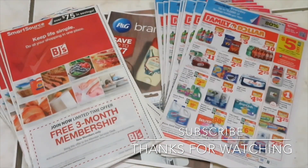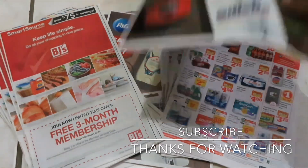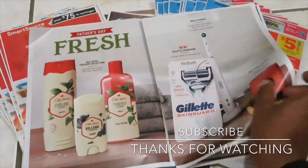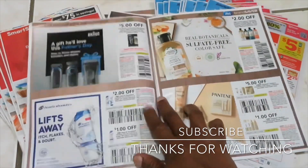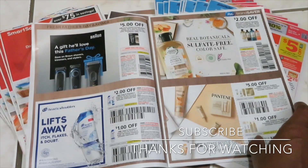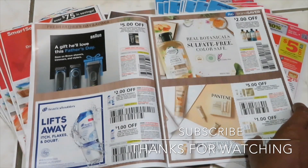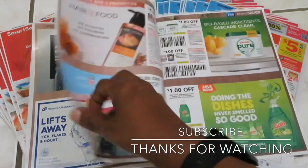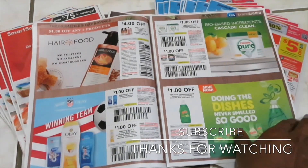The last insert I want to show you is my P&G — the June 2019 P&G — and this will be my last P&G for a while. Let's see what it has. It has Head & Shoulders, Braun, two-dollars-off two Herbal Essences, a good Pantene five-dollars-off-three coupon, some Hair Food, and Secret.